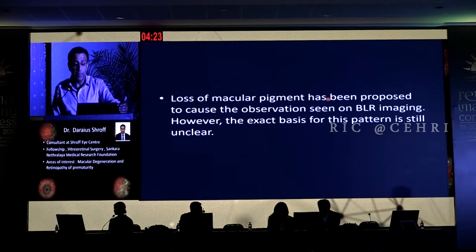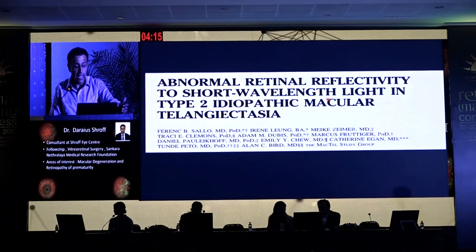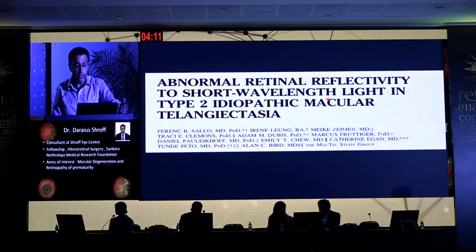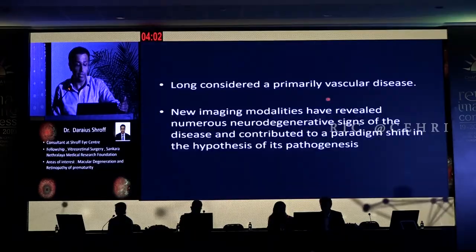The loss of macular pigmentation has been proposed to cause this observation on BLR, but the exact basis is still unclear — Mactel remains an enigma for all of us. A very important article from the Mactel study group, with Dr. Catherine as one of the publishers from the Moorfields group, studied reflectance using short-wavelength light. They found that these imaging modalities revealed neurodegenerative signs of the disease and help hypothesize its pathogenesis. The vast majority showed well-defined areas of hyperreflectance on blue light in early disease, alongside a deficit of pigment and dual wave autofluorescence — both equally sensitive. Since we don't have much access to DWAF, blue light is more useful as it is commonly used in our clinics.